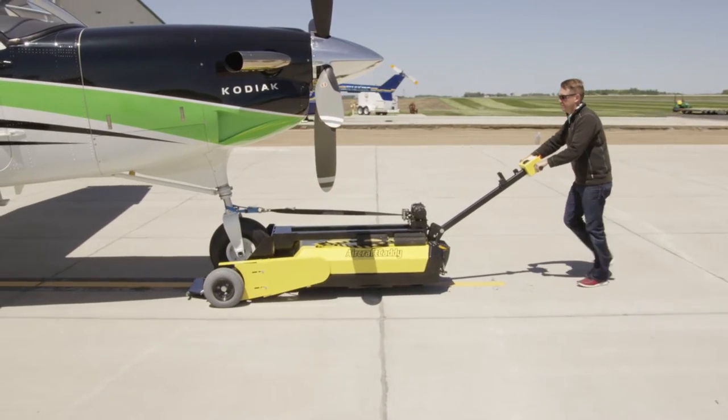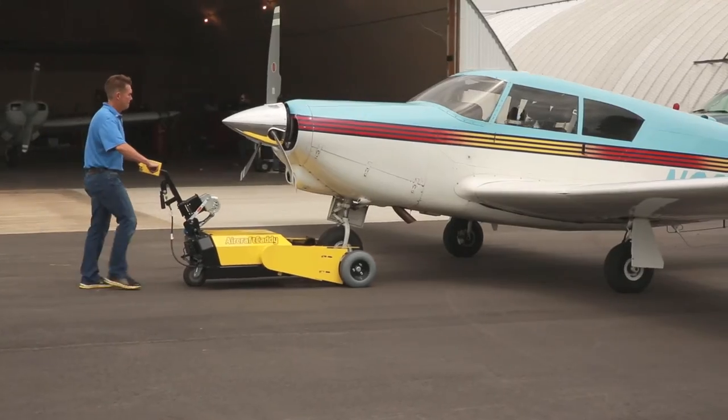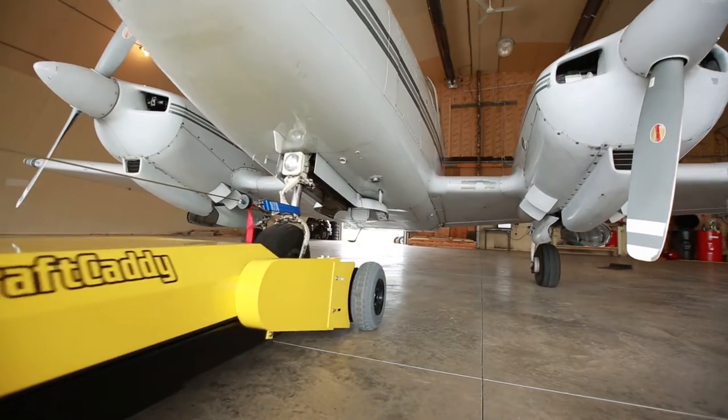The versatility and quality of our aircraft tugs are perfect for any aircraft towing application up to 35,000 pounds — for individual, FBO, or corporate aircraft ground equipment.